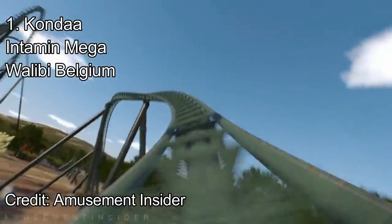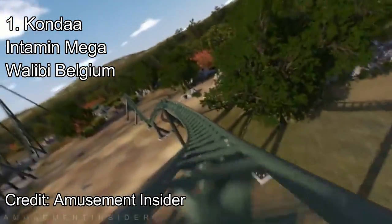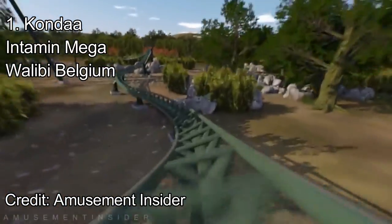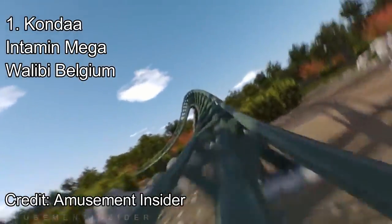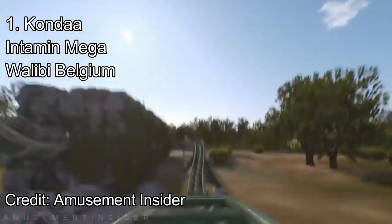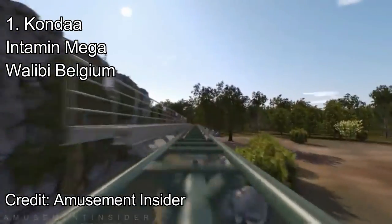You'd think I'm wrong for saying this is better than Iron Gwazi and Pantheon. Well, I hope this finale proves you wrong — with an airtime hill, a twisted double down which provides the laterals and the negatives, and not one, not two, not three, not four, but five airtime hills all providing ejector airtime. This, in my opinion, is the coaster deserving of the number one spot.